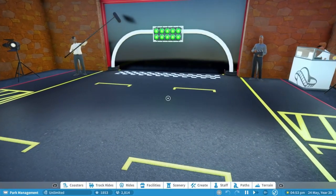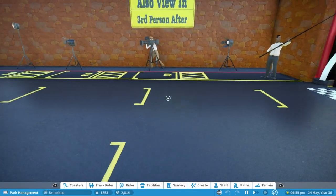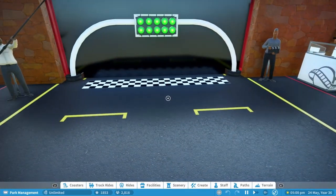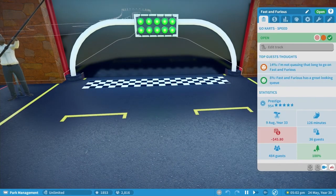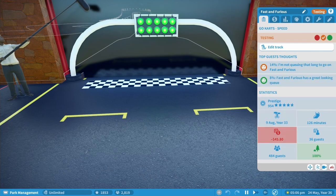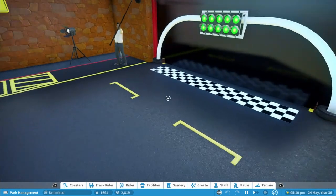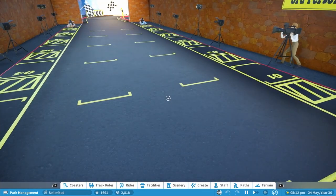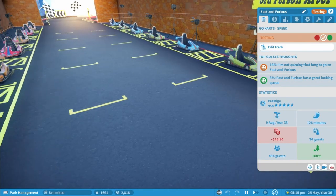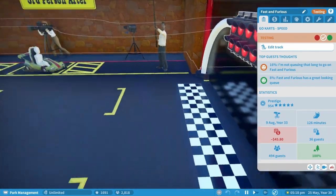There we go — that was the Fast and Furious ride. I just want to show you now the third-person camera view of the ride so you can see all the effects, because with go-karts, depending on the speed your car is going, you may or may not see all the effects in the trigger sequence. We'll close the ride and start it in test run.